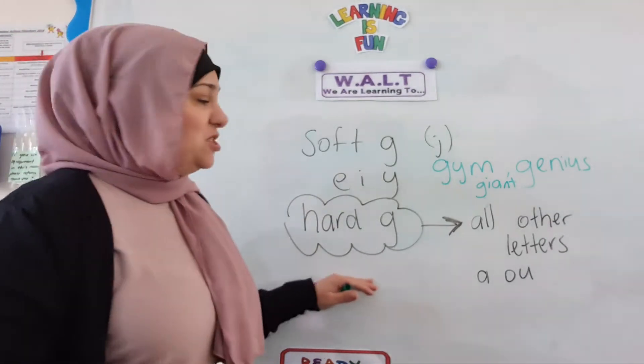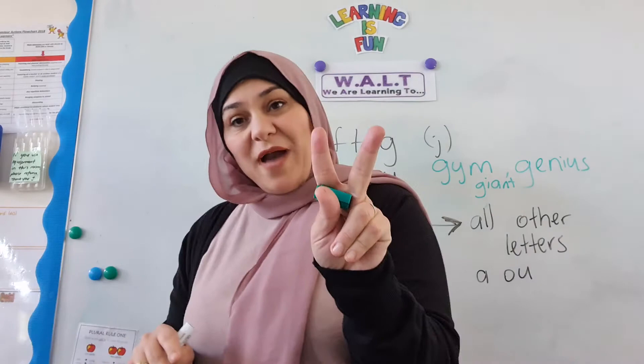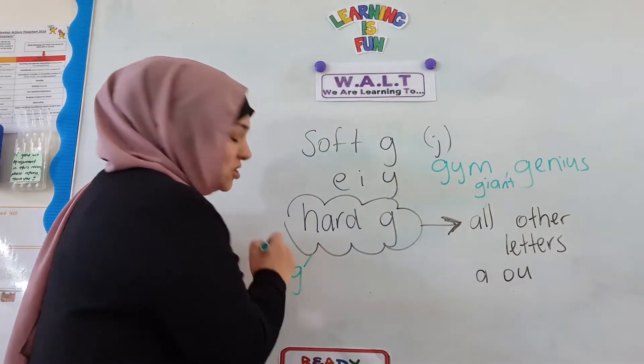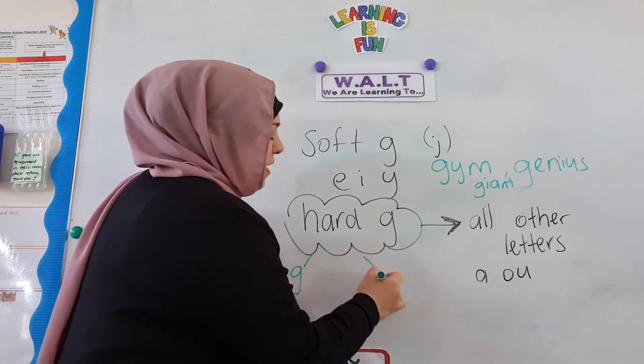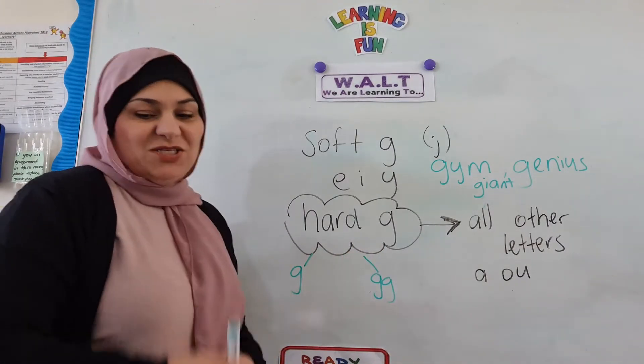This week we're doing hard G — words that have the sound G in it. Now remember, there are two ways you can make G. You can make it with one G or a double G. Okay? It still makes the hard G sound.